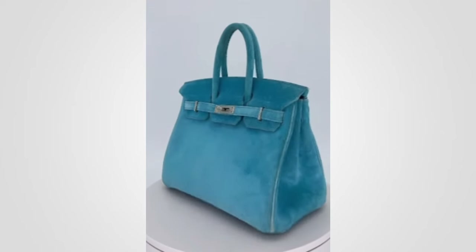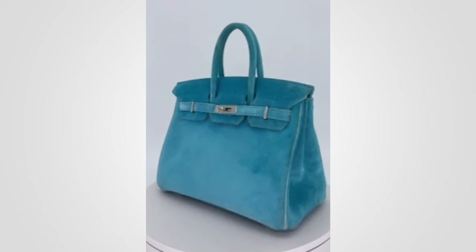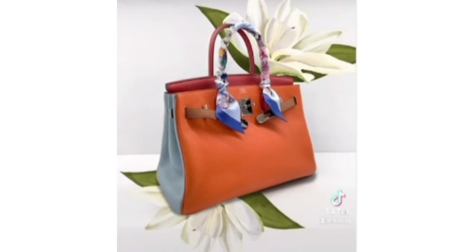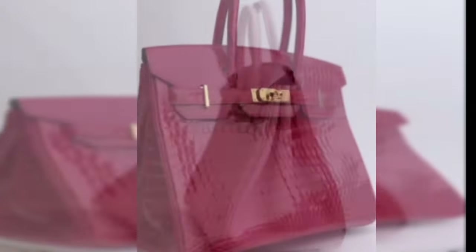Hermes has often gone viral when they've sold one of their rare bags. I want to go through the list of the top five most expensive Birkin bags ever sold as of the start of 2024, sourced from WWD.